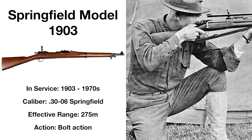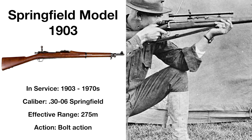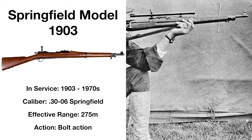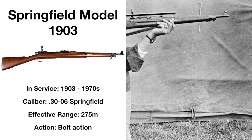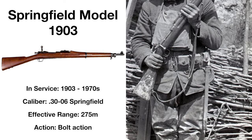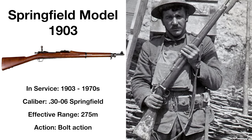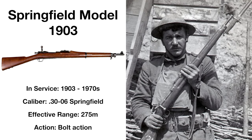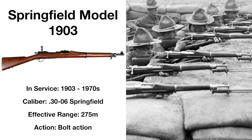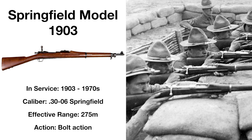Entering service in 1903, the Model 1903 Springfield was based on captured Mauser Model 1893 rifles from Spanish troops in Cuba, and was the first American standard issue firearm chambered in .30-06, this rifle being effective at up to 275 meters. During World War I, it saw action across the Western Front as both an infantry and sniper rifle, and with the addition of a Pedersen device, could fire pistol-grade cartridges with a semi-automatic operation. It was intended to be standard issue in World War I, but production issues meant that the majority of US troops shipped off to Europe were issued the Enfield Model 1917 instead.